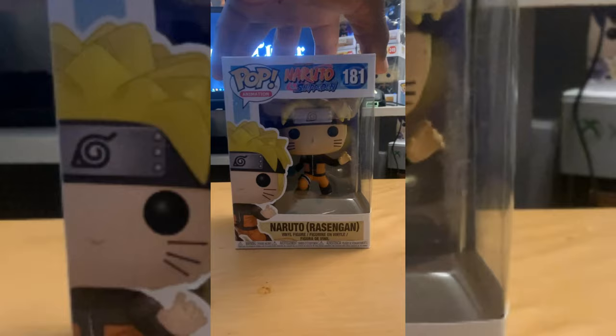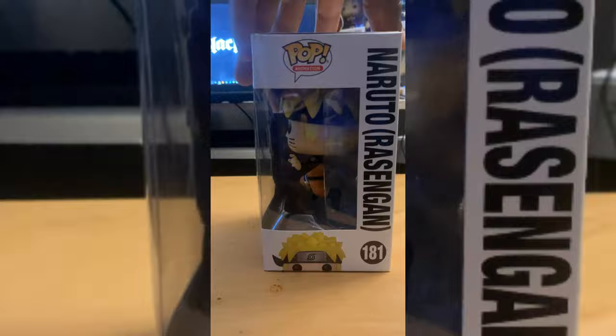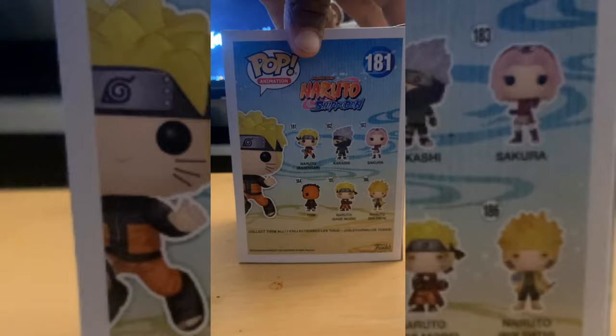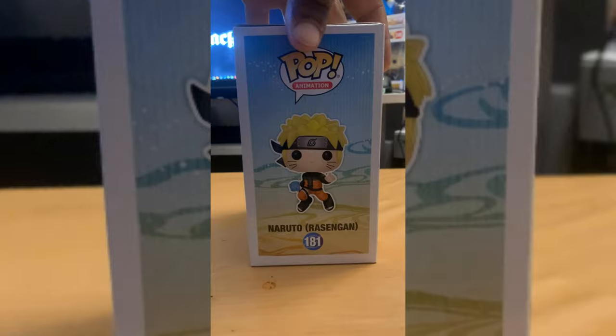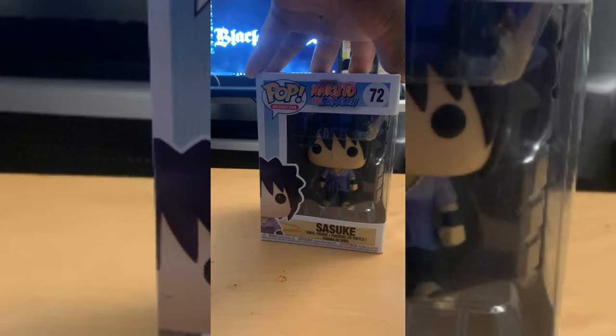Coming up next, another ten-dollar pop — the Naruto Rasengan version. I'm a huge fan of Naruto, and I really felt like it was time to start this collection. He's got a little rasengan in his hand and everything. I really wanted the Bijuu Naruto but did not see that anywhere at the con — I definitely would have copped that. So here we go, Naruto Rasengan.